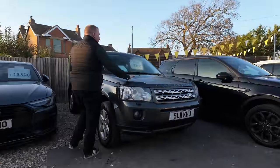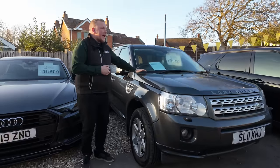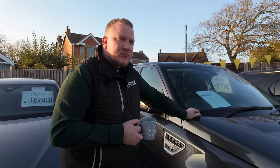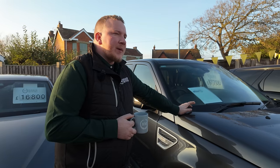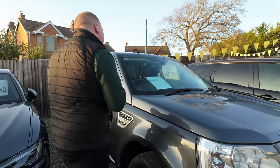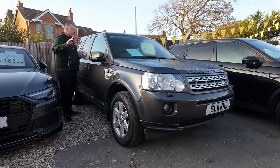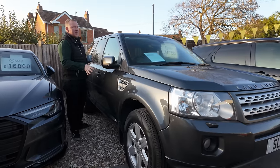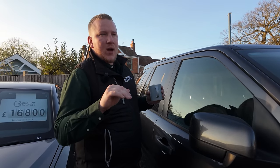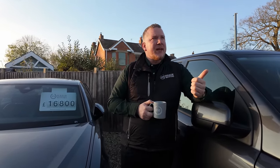Then we've got the Freelander 2 — if you're a regular watcher you'll have seen me buy this at G3 Auctions. We've since had it back and it needed a rear diff, which is quite common on these. You'll just hear a bit of a drone from the back. We've replaced that now. It's 75,000 miles, 2011, and it's a GS auto. We had a white one we bought the same day — that was the manual — and that has sold. We also bought a Fiesta on that day and that's gone too.